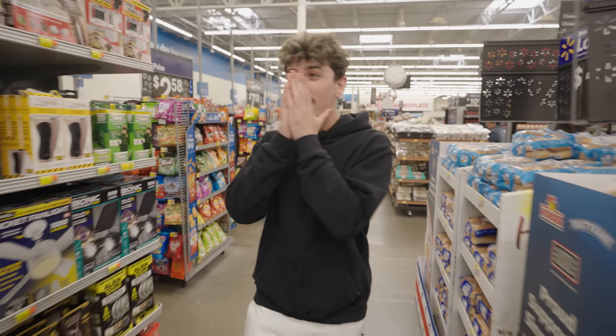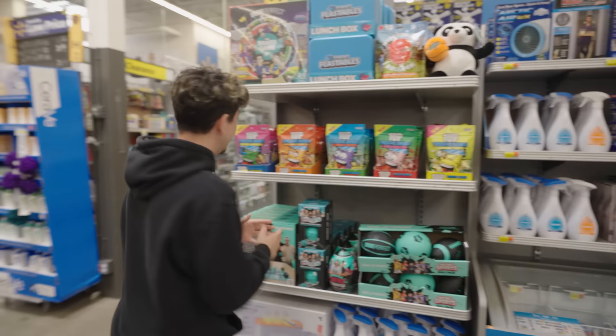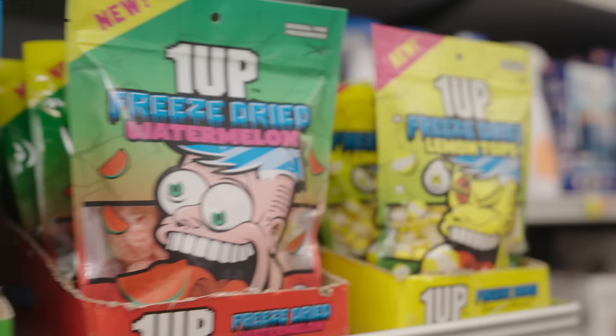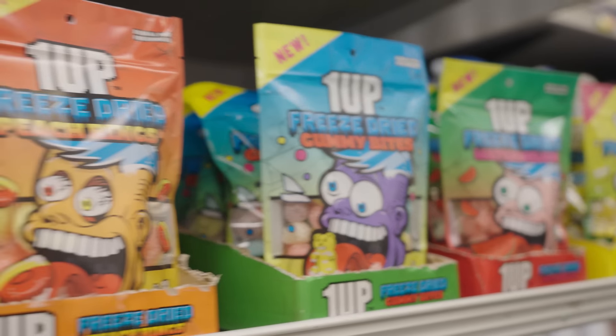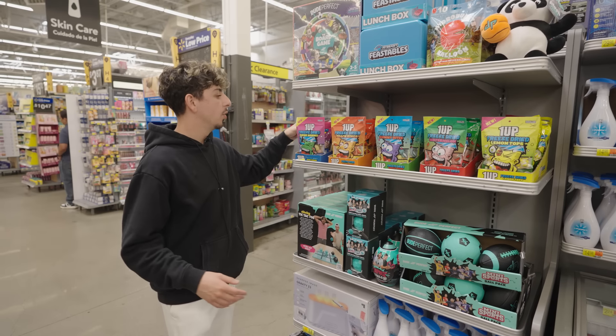Come on, we're here. Oh my gosh — first look at the 1UP freeze-dried candy on shelf! You can find this on the front end of most Walmarts across the country, and I'm going in.